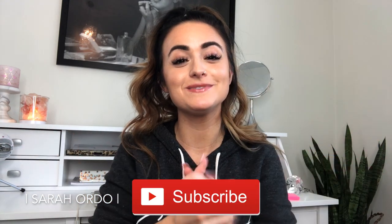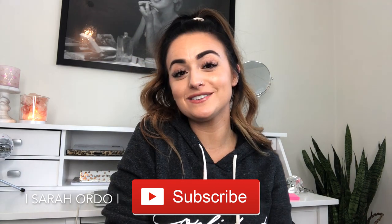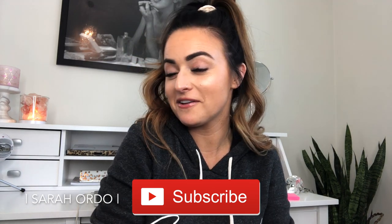So if you guys are new to my channel, hello, welcome — I'm so glad you're here. If you want to hear some of my hot new favorites, some of my favorite things, go ahead and keep on watching this video.